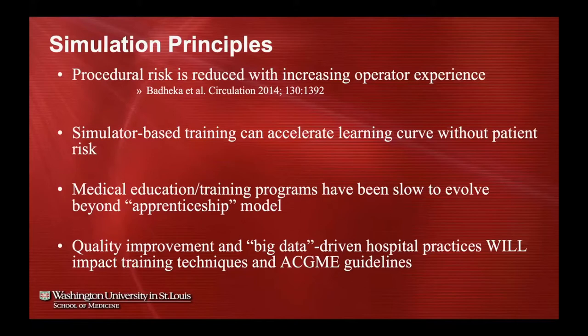We've been slow to evolve beyond the apprenticeship model, and I think this will become more important as time goes on with the emphasis on quality improvement and big data-driven hospital practices. Everyone is looking at our data — and that will almost definitely impact training. Training slows us down to some extent, and early in a trainee's learning curve there may be some difference in risk that we can't completely eliminate. As procedural data is scrutinized, guidelines may change regarding how trainees are incorporated.